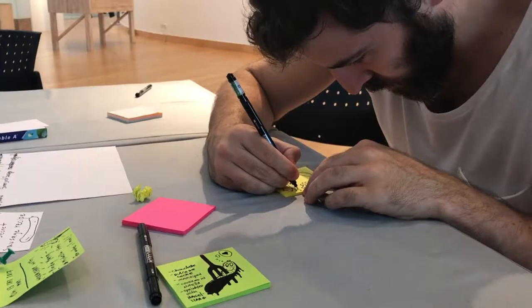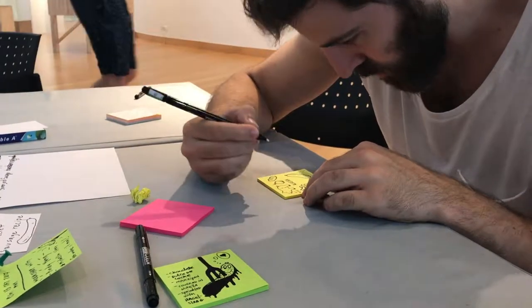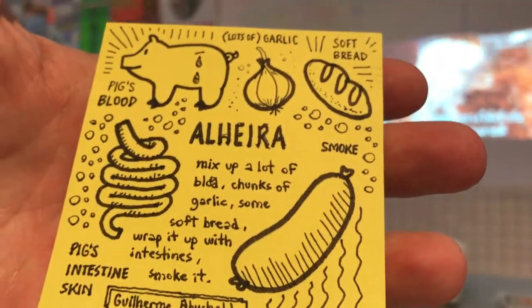One of the projects that we participated in is called the Sausage Party. Guy created the most lovely sausage — hopefully we'll win the prize.